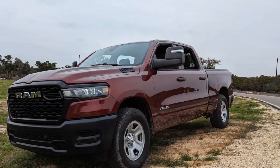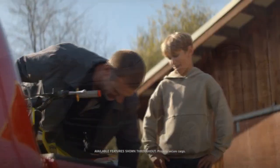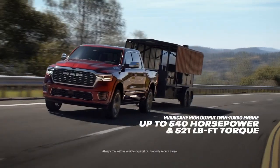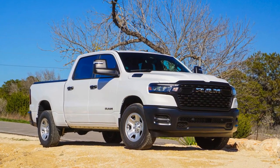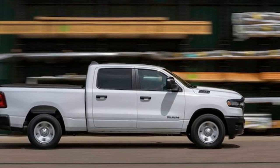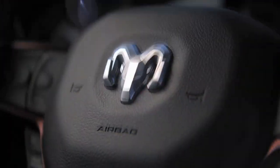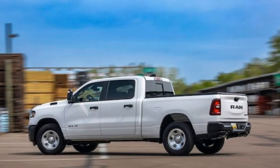The 2025 Ram 1500 Tradesman is built on a foundation of safety, featuring a robust suite of standard and optional safety technologies. Key among these is the advanced airbag system, which includes front and side curtain airbags. The truck also comes equipped with advanced driver assistance systems including automatic emergency braking, which helps prevent or mitigate collisions by automatically applying the brakes when a potential impact is detected, and lane departure warning, which alerts the driver if the vehicle begins to drift out of its lane without signaling.